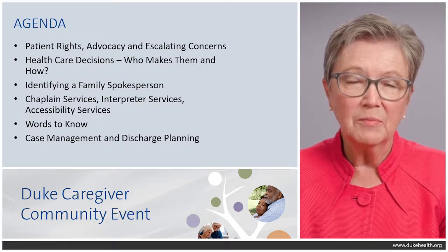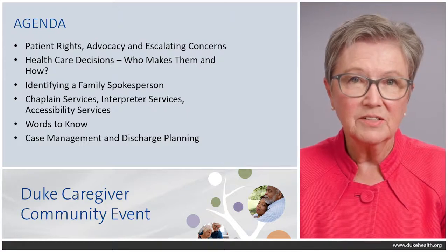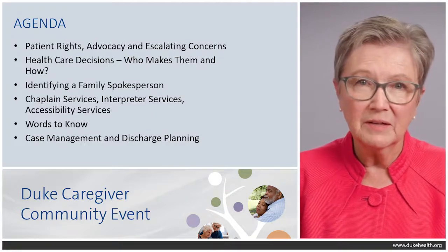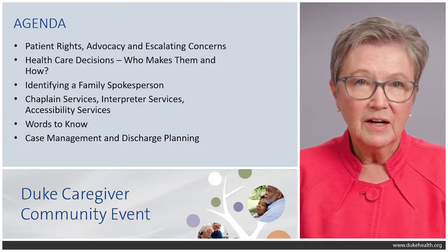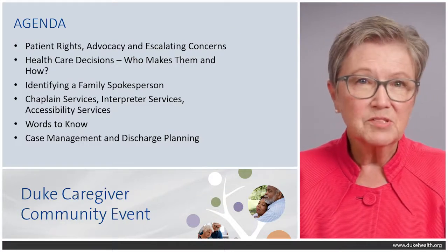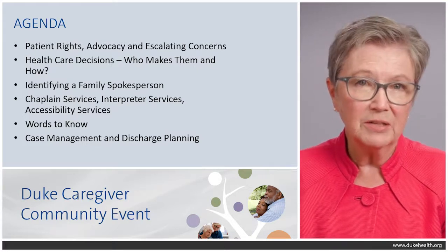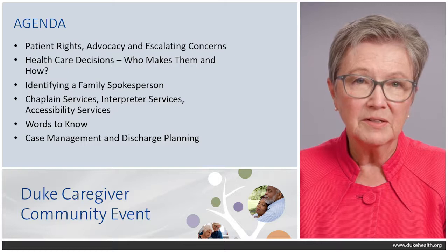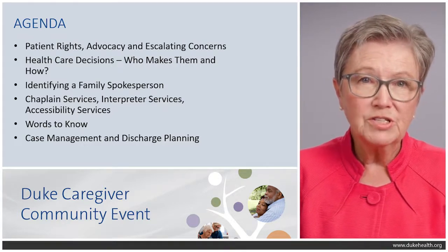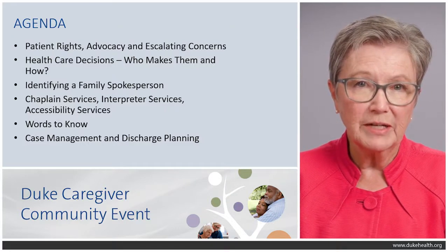The agenda for this morning will cover patient rights, advocacy, and escalating concerns that you might have, healthcare decisions — who makes them and how are those made, identifying a family spokesperson and why that can be really important, some services that you may want to use when you're in the hospital such as the chaplain, interpreter services, and accessibility services that are available, some words to know that you may find helpful, and then we'll talk about case management and discharge planning.